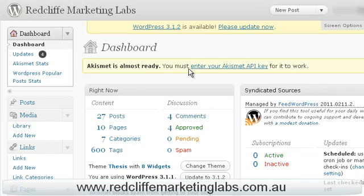G'day guys, it's Mick again and I just want to take a quick opportunity to show you how easy it is to update WordPress. WordPress is a free platform that you can use to build your website on and makes things very easy.